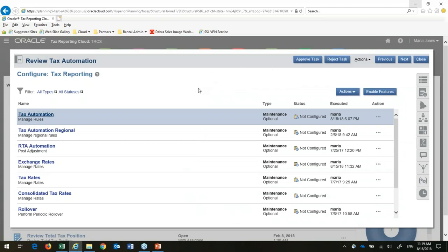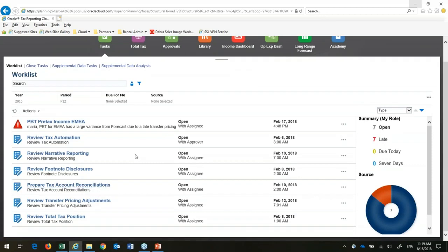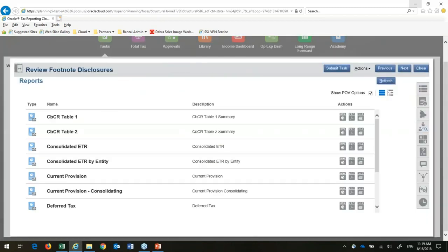After reviewing as a manager, I can go ahead and approve or reject it, and then everybody knows I've signed off. There are many other close management tasks listed — I can put in links to my tax account reconciliations, transfer pricing, and lots of other entries. I'm going to review my footnote disclosures.